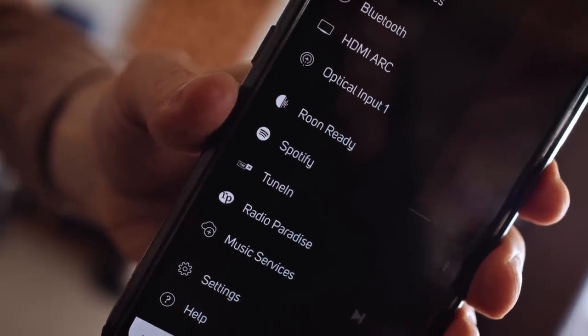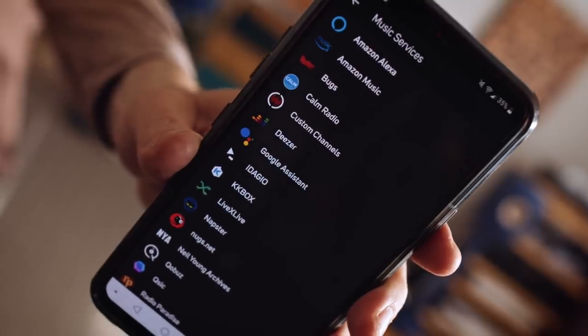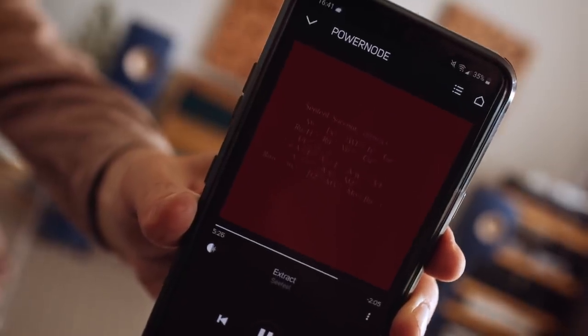It does Roon Ready, Tidal Connect, Spotify Connect, Apple AirPlay. It also has the BlueOS system inside with their own streaming hardware. Their app integrates all sorts of streaming services including Amazon, Qobuz, and Tidal. And it has controller apps for macOS and Windows, as well as Android and iOS — the full suite.